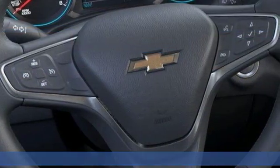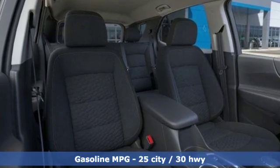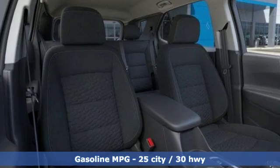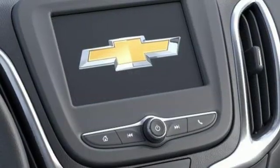It comes with all the amenities you need: streaming audio, power heated mirrors, dual zone climate control, configurable instrument gauges, Wi-Fi hotspot, and front heated bucket seats.